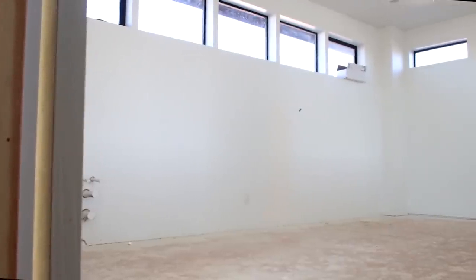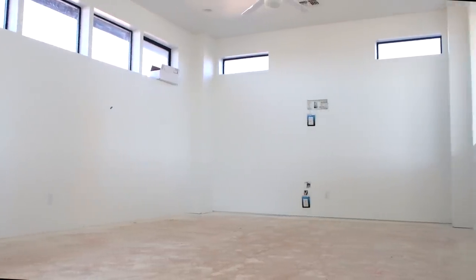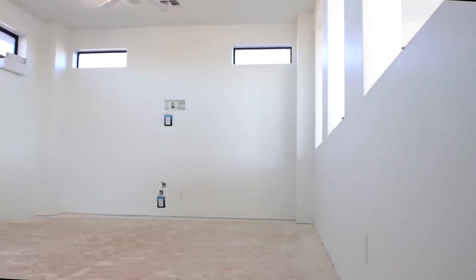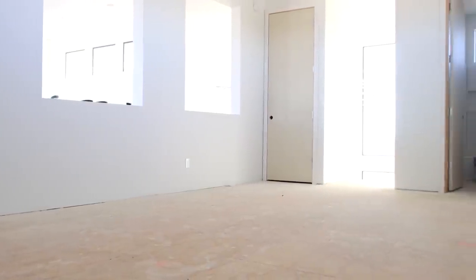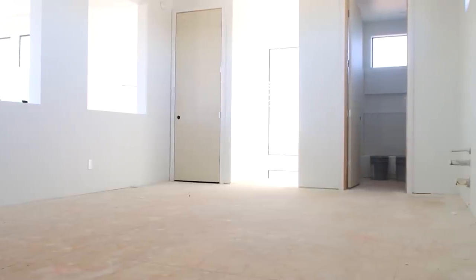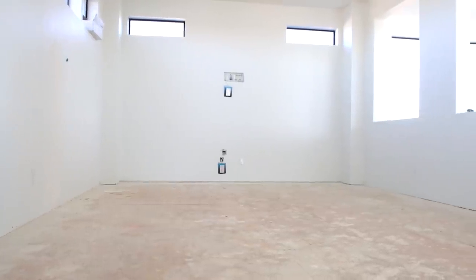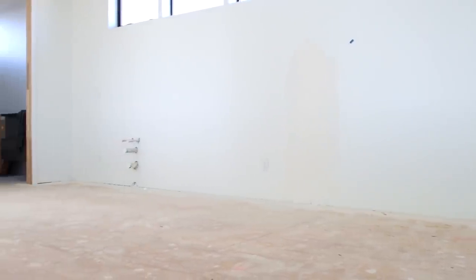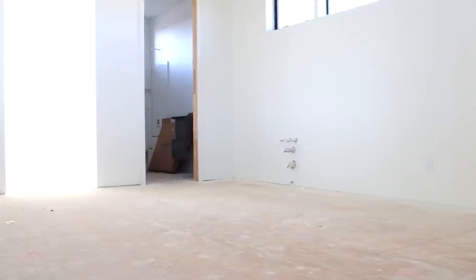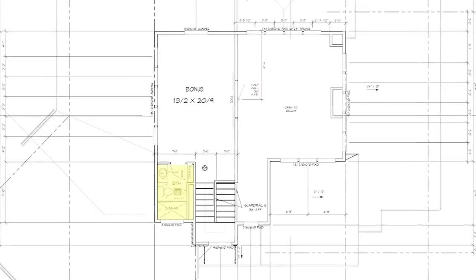Our twin boys are 11 years old, they're going to be teenagers in just a couple of years, and it's important to us that they feel comfortable inviting their friends to come hang out at our home. They also love to play video games which can get just a little bit noisy when Bryce and I are trying to watch a movie in the living room. It was important for us to find a floor plan with a separate hangout space detached from the main kitchen and living area. Our house is technically a two-story, but the only room upstairs is an 18 by 24 foot bonus room. The stock building plans included a full bathroom and we decided to add a small coat slash storage closet as well.